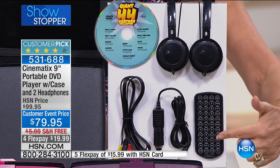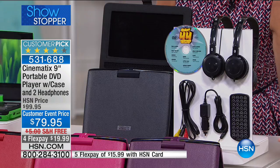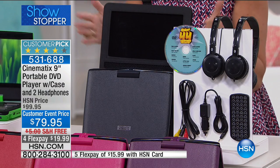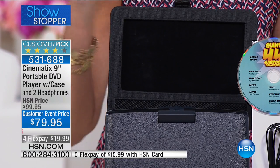Whether it's in a hotel room, a guest room, or your bedroom, you can actually use this as your DVD player in whatever room you want, because it will hook up to your TV. And we're also giving you your travel case — you need this to be able to use it in your car safely.